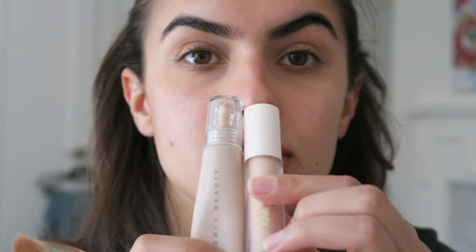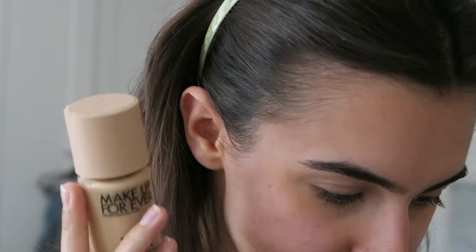I'm going in with more color corrector because it seems to be one of those days. Before versus after — a lot better, a lot more even. I recently bought this foundation and it's really, really good — it gives such a gorgeous skin-like feel. It's the Makeup Forever HD Skin Undetectable Stay True Foundation, just to even out the skin tone a little bit.